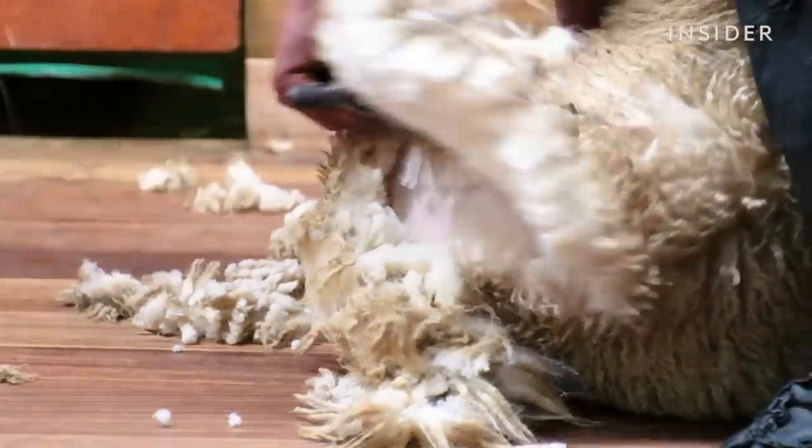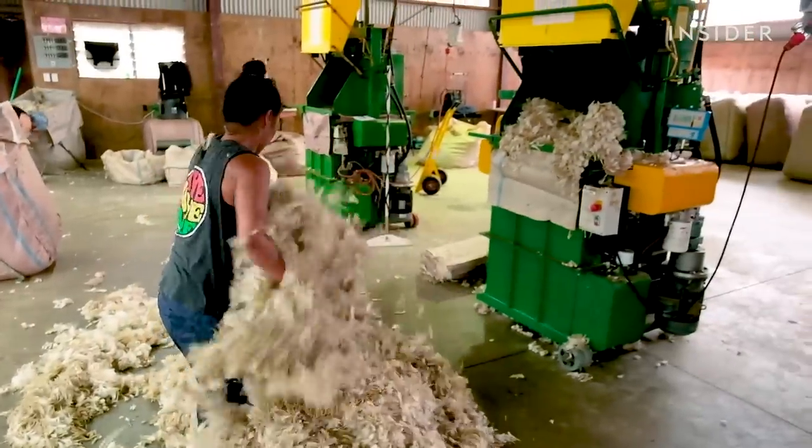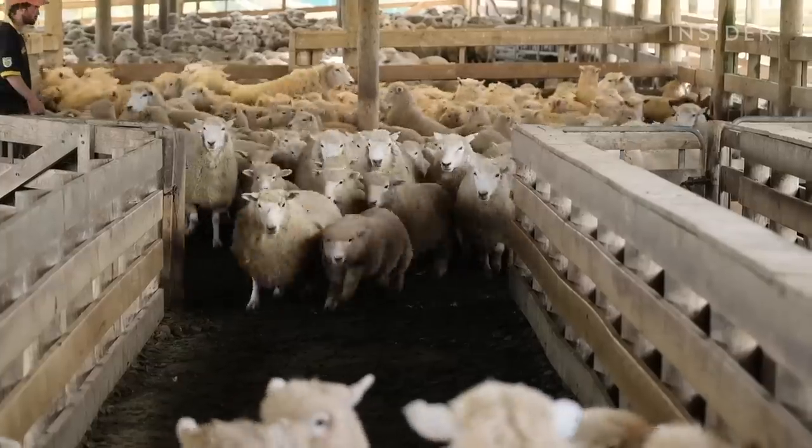And not only is the revenue gone, it's actually turned into a cost. Even though farmers are losing a dollar per kilo of wool, they still have to foot the bill for shearing. Because the sheep need that haircut.